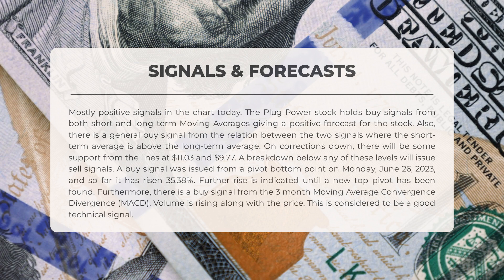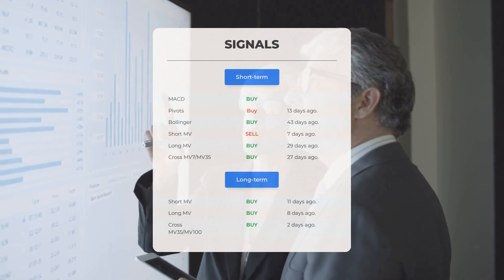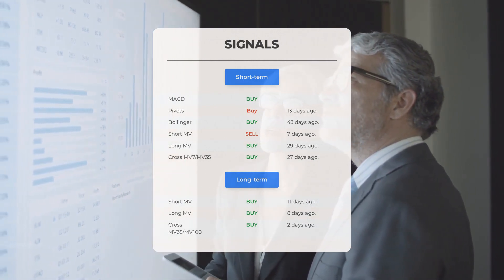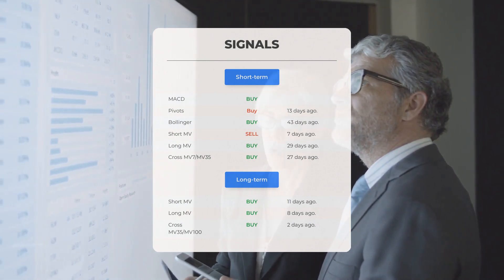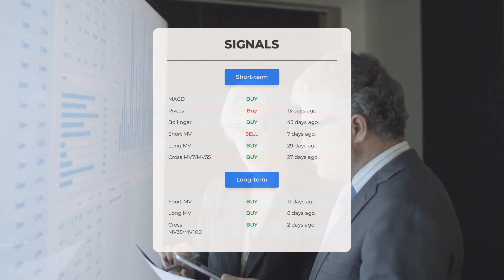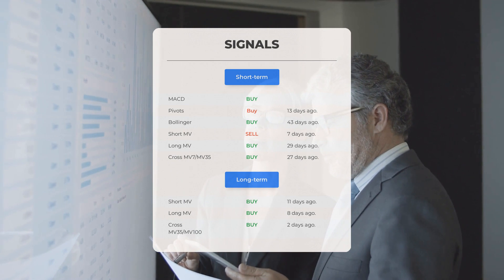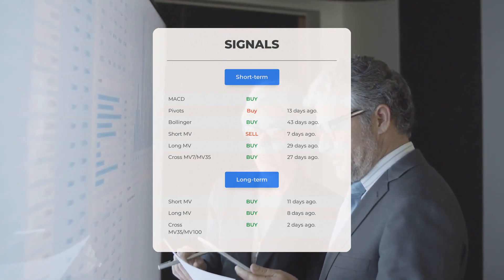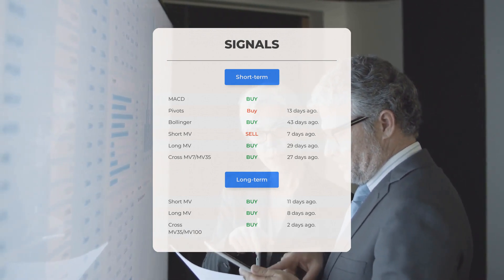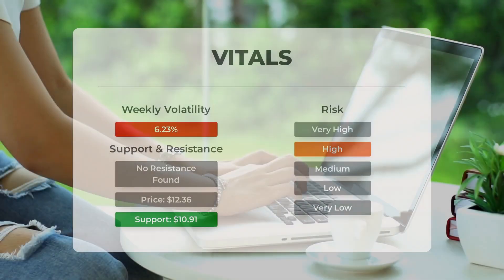Furthermore, there is a buy signal from the three-month moving average convergence divergence (MACD). Volume is rising along with the price, which is considered a good technical signal. Other signals include: MACD buy signal, pivots buy signal 13 days ago, Bollinger buy signal 43 days ago, short-term moving average sell signal 7 days ago, long-term moving average buy signal 29 days ago. On the 12-month chart: short moving average buy signal 11 days ago, long-term moving average buy signal 8 days ago, and the relation between short and long moving averages buy signal 2 days ago. Visit stockinvest.us for more signals, support, risk, and stop loss for Plug Power.